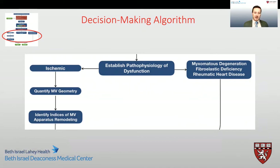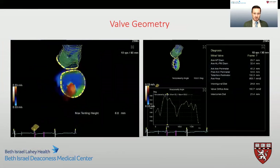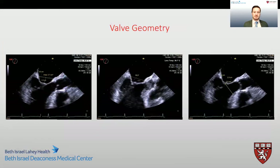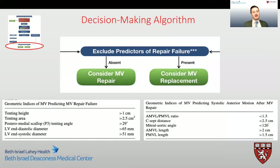When we quantify valve geometry, there are simple-to-use artificial intelligence software packages available that give us an abundance of information, offering quick analysis of geometric changes of the mitral valve throughout the cardiac cycle. We can also perform basic geometric analysis using manual calipers, measuring tenting height, tenting area, P3 leaflet retraction angle, along with indices that predict the occurrence of SAM post-mitral valve repair, such as the ALPL ratio, CSEP distance, and mitral aortic angle. It is important to measure all these geometric indices as they all play a role in the final decision as to whether we should repair or replace the patient's mitral valve.